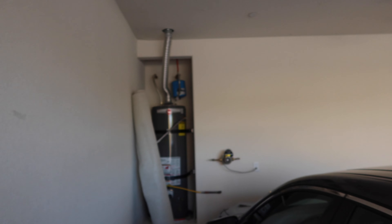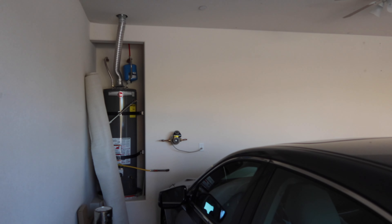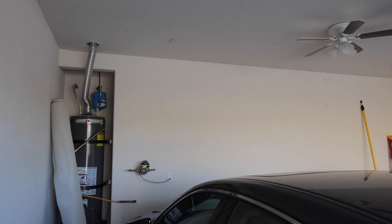The whole garage is drywalled and has — I think this is orange peel — texture on it. They have to do these two walls and the ceiling because it's living space next to it, but this wall is done too. Our house in New Jersey only had the wall against the house done, and it wasn't even painted — it was just drywalled and taped.